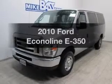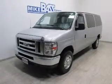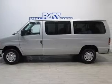Check out this 2010 Ford EconoLine. If you're looking for a first-rate auto, this one could be yours today.